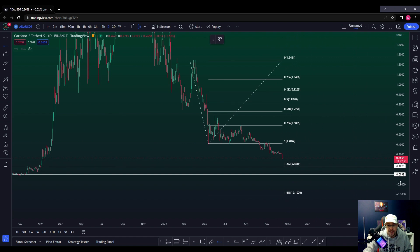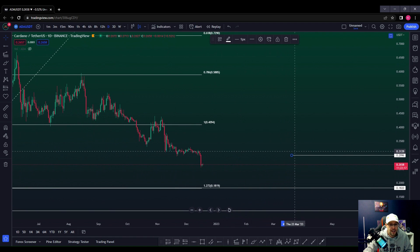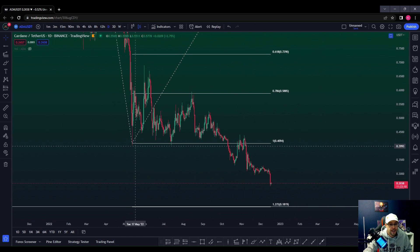Now, am I looking to enter now? We've had a huge move to the downside — I'm not looking to enter anything now. I'm looking for a pullback. What kind of pullback can we get, and where is price likely to react? We had this structure shelf here where price has reacted.